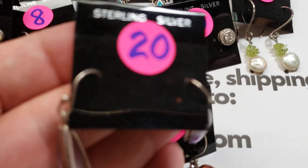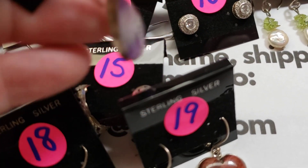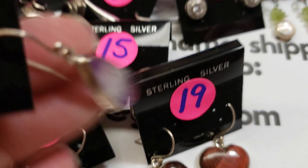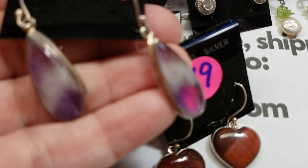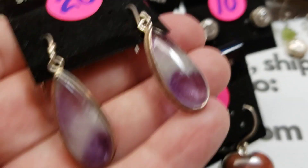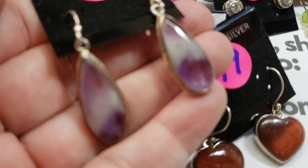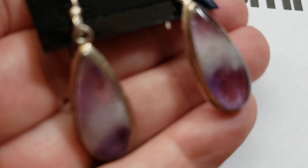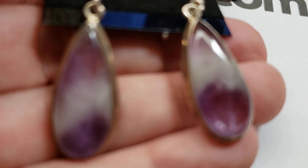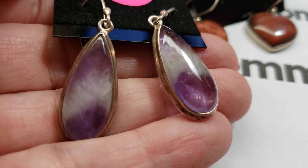Number twenty: again, all the hooks are sterling. Nice sterling border with a sterling bezel, and these are amethyst. They are gorgeous. Number twenty is twenty dollars.